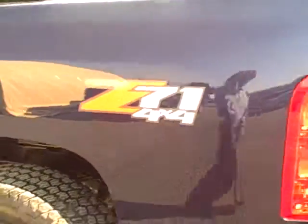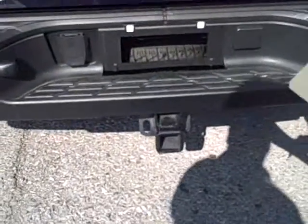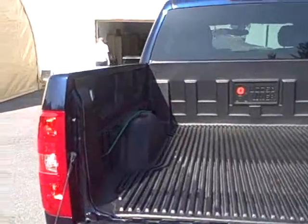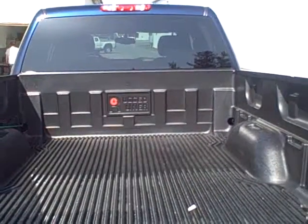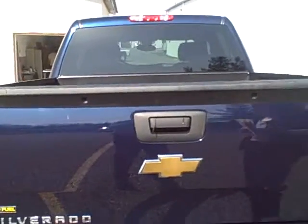It is a Z71 off-road package. Here in the back we've got a tow hitch, full spare underneath, and a drop-in hard plastic bed liner to keep your truck in good condition.